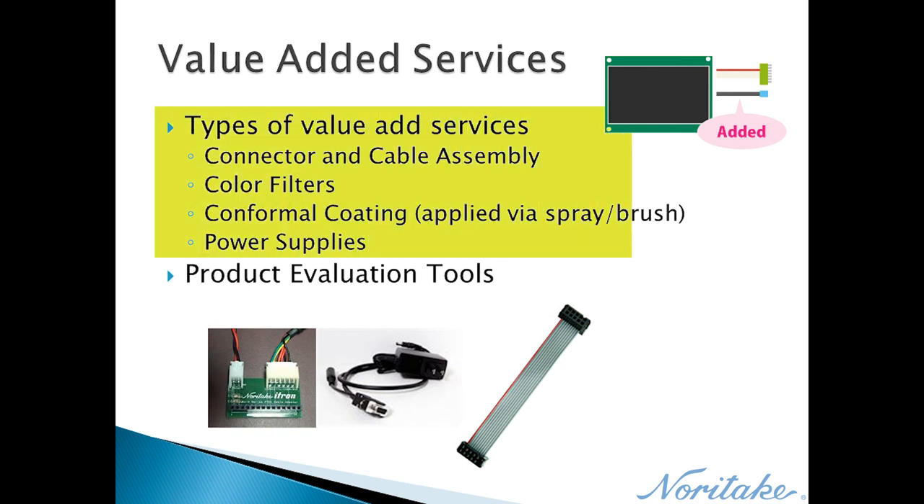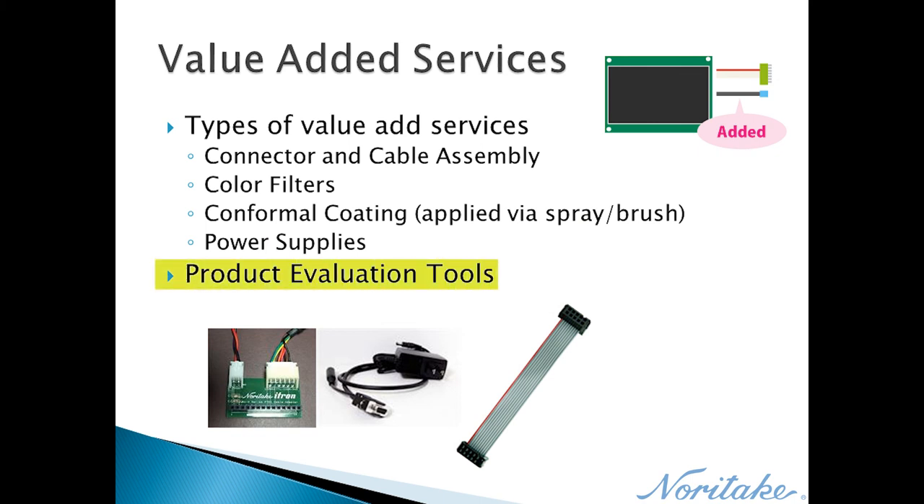Noritake also offers value-added services. Before products are shipped to the customer, additional components can be installed or included in the shipment. Value-added services include glass or acrylic cover overlays, cases, connector and cable assembly, color filters, conformable coating, and power supplies. Evaluation tools are also available to simplify a customer's initial evaluation process, including connection boards, power and interfacing cables, etc.